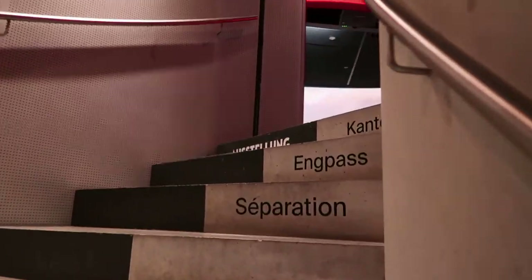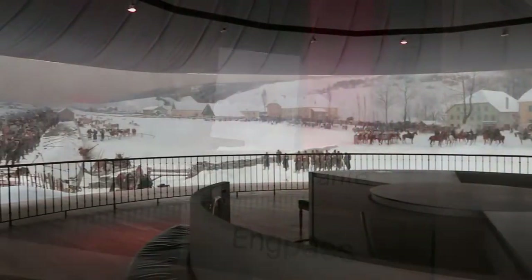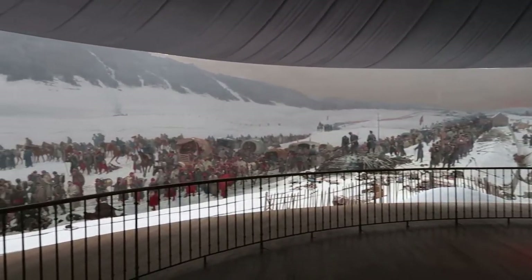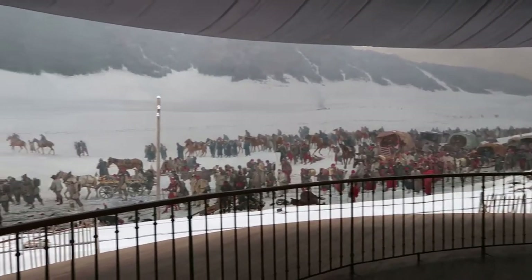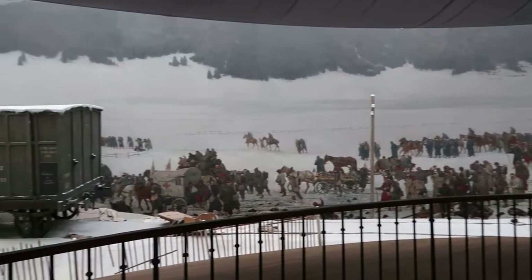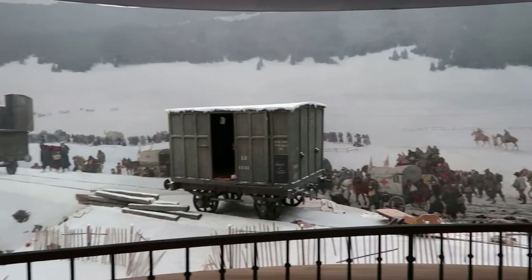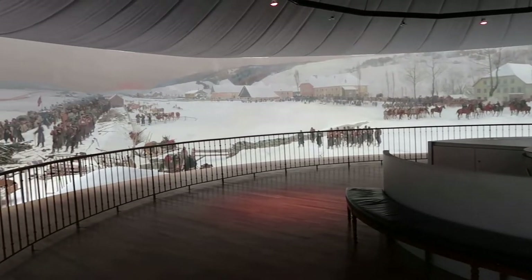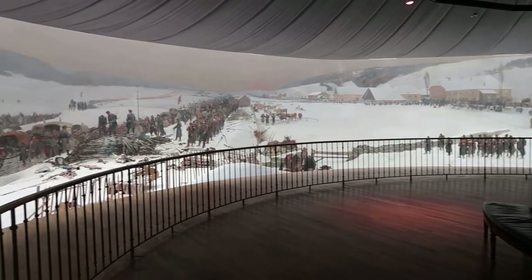So we're going to head upstairs to see the Bourbaki Panorama. This is the Bourbaki Panorama — a 360-degree immersive painting created in the late 1870s by the artist Edouard Castres, who actually witnessed and was a part of this scene as he was a medical volunteer with the French Army de l'Est. The panorama is 377 feet in length, completely hand painted.